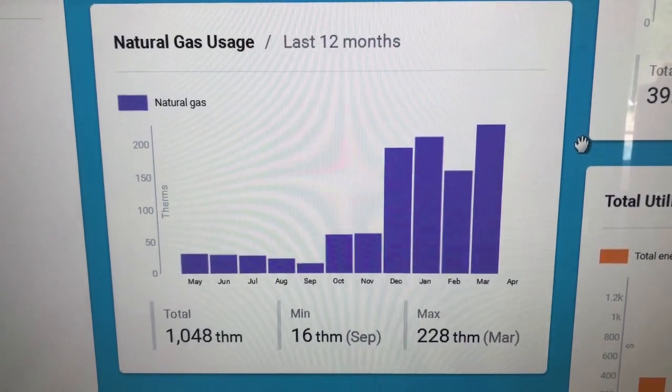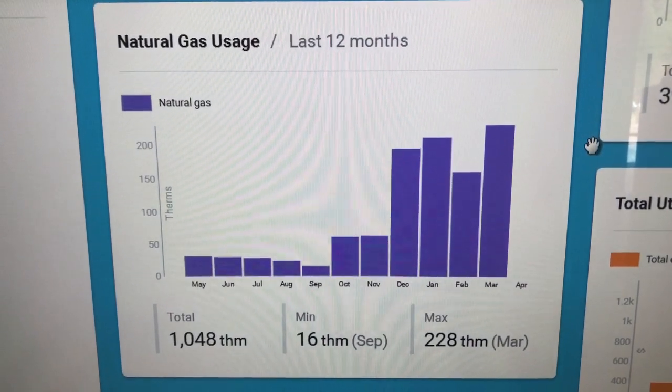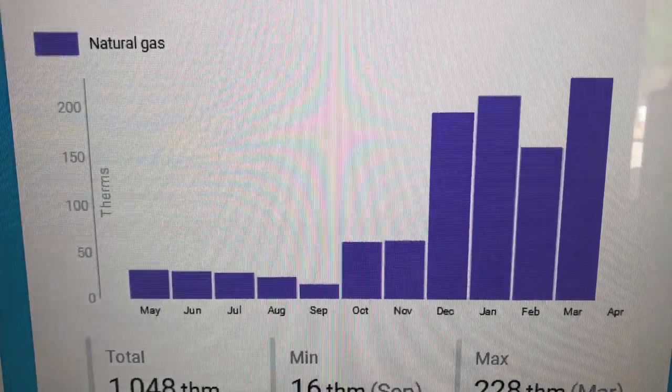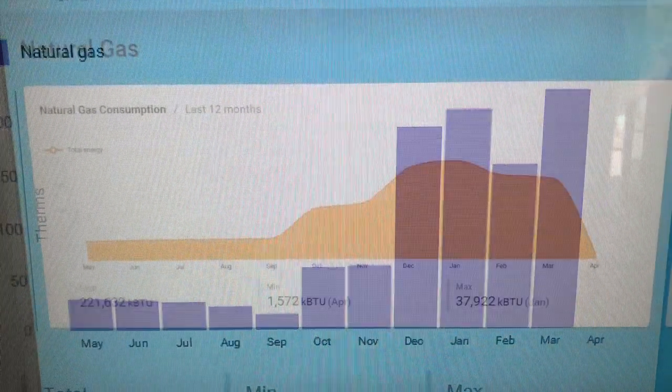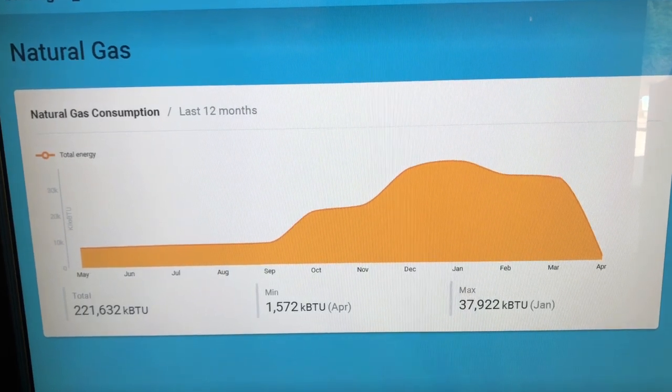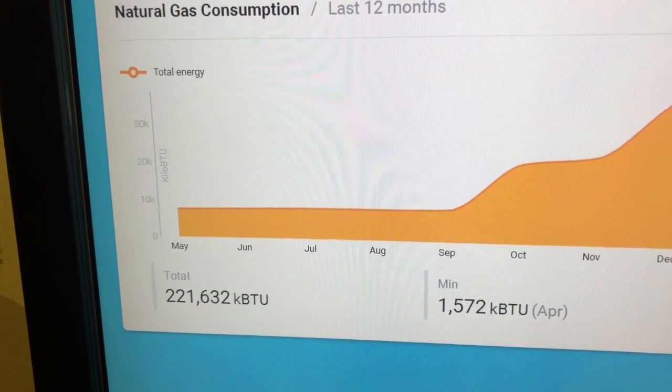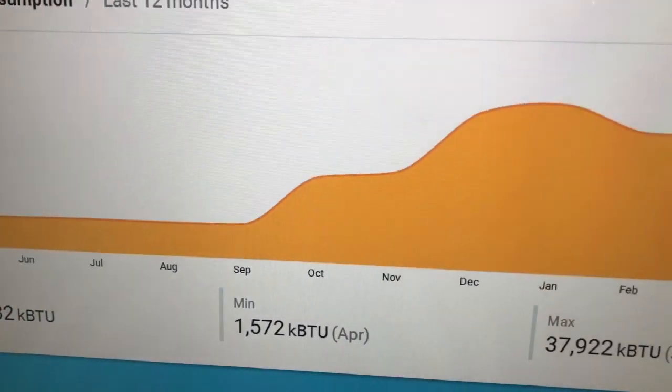When there isn't enough energy produced to run the Walking Mountains campus from the solar panels, we use natural gas. This is a fossil fuel and a form of non-renewable energy. The Earth has a limited source of fossil fuels like natural gas, which is why it is helpful to supplement with solar energy.